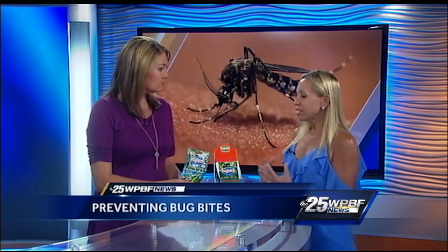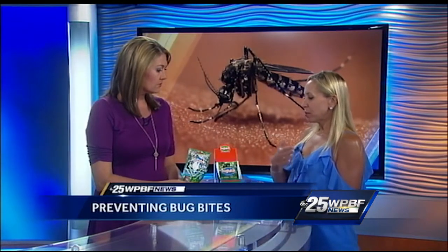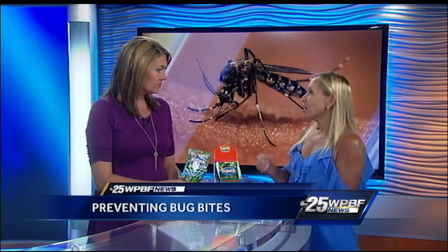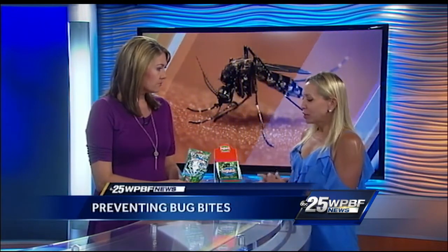There is a demand for an all-natural bug repellent from consumers. A lot of the top suggestions for bug repellents are full of chemicals. Bug Patch is DEET-free, and DEET-free is the best way to go. It works on children one year and older, and then all adults.